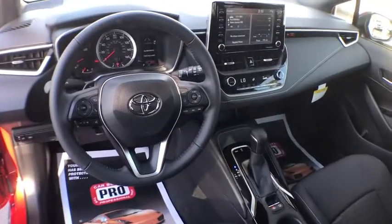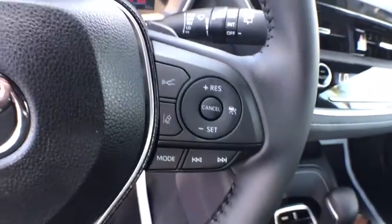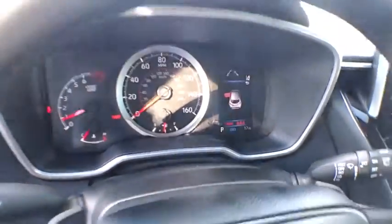Traction control, keyless entry, lane departure warning, leather wrapped steering wheel, Bluetooth, power steering, cruise control, climate control, center armrest, security system, clock.